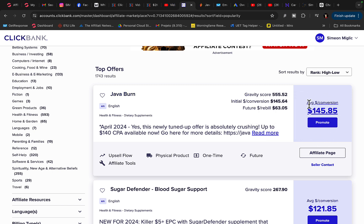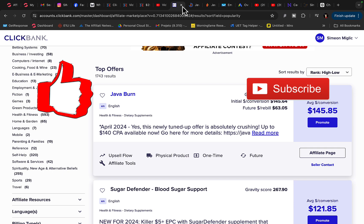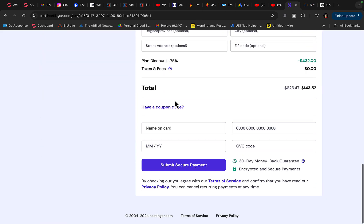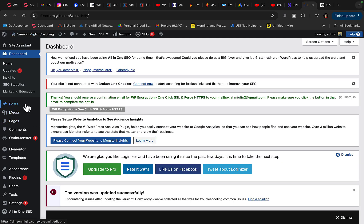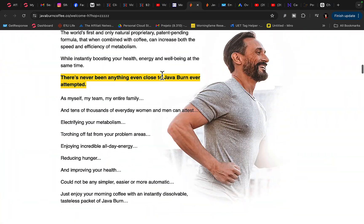I'm going to purchase a domain name similar to Java Burn or related to weight loss. Go to Hostinger, type in your domain name, make the payment, then go to your WordPress dashboard. We are going to make a brand new post — click on Posts, Add New Post. Now I'll go back to Clickbank, click on the sales page, and copy the text from it.